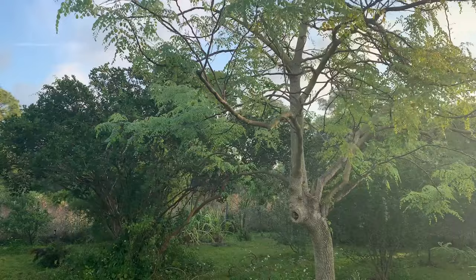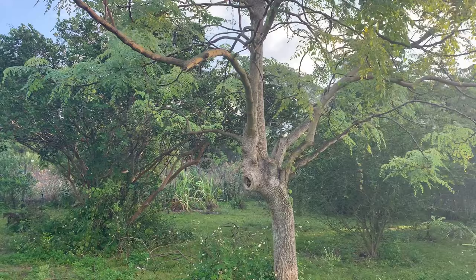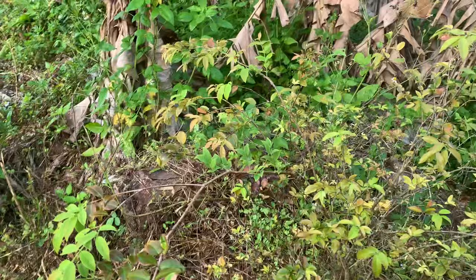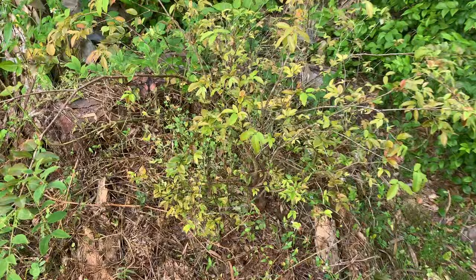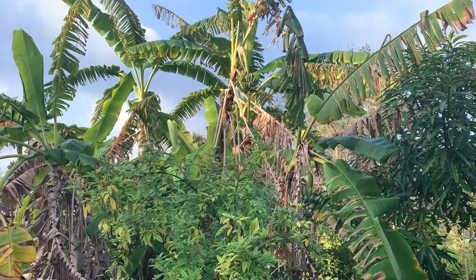This here is another moringa but a large variety — bigger leaves and it grows much bigger. Another neat thing about moringa is you can use the seeds to purify water. We have a jaboticaba — a very interesting fruit tree. This one is young so we haven't had any fruit yet, but the fruit grows right on the bark of the tree rather than at the ends of branches. The flowers and fruit come right off the side of the stalk, and when it produces you'll see all sorts of little grape-looking fruit on there — those are good.